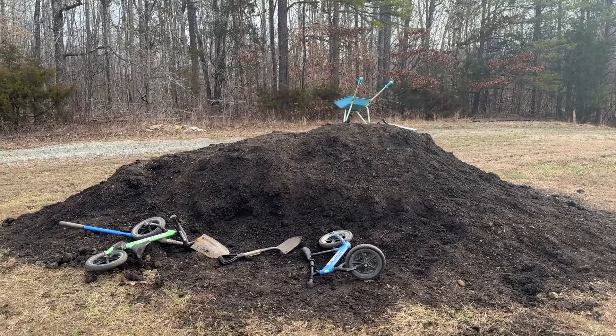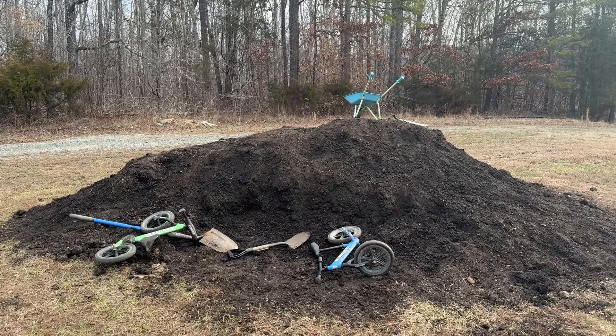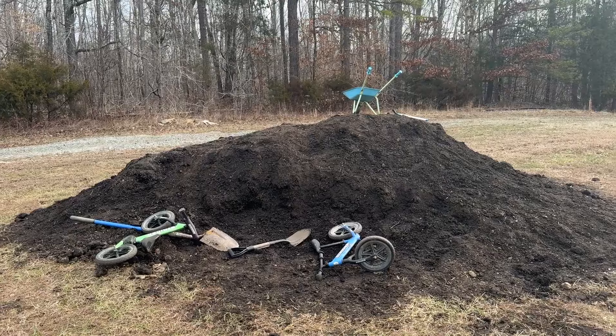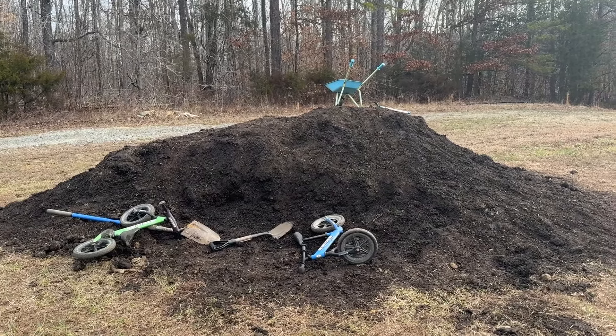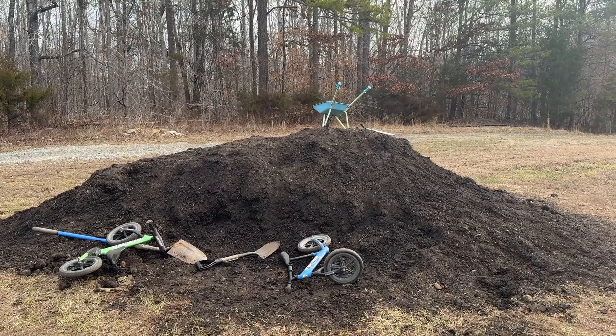Here is our pile of compost. As you can see, the kids have already been playing with their bikes in it this morning. They've got their little wheelbarrow — they're helping me out today.